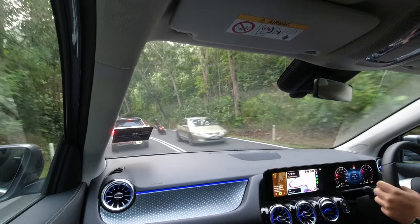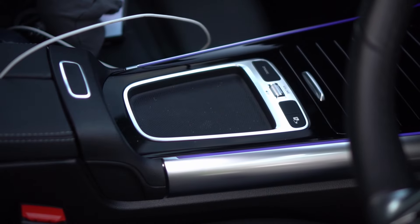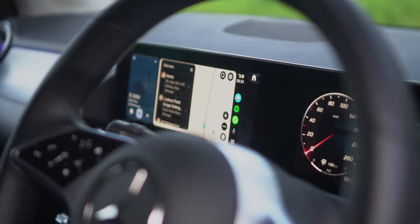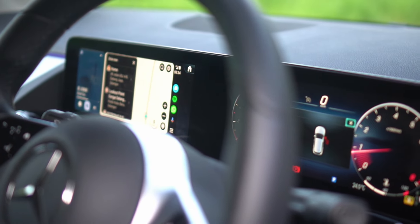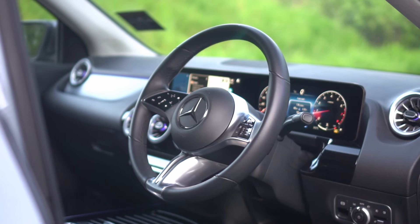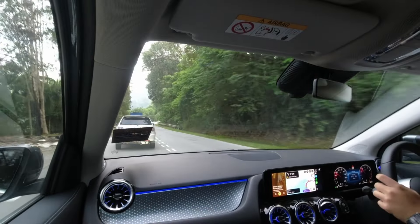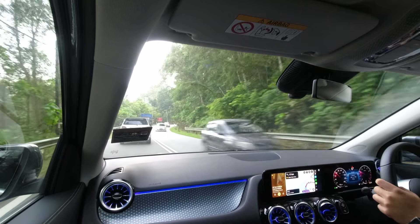With the removal of the touchpad, there are some ripple effects. Along with it, Mercedes-Benz has also eliminated some shortcut buttons, including the skip button, which I find pretty handy. Without it, changing songs now means navigating through the infotainment screen, which can be a bit cumbersome, especially when you're on the move. The new steering wheel design also introduces touch-sensitive buttons. While they bring a futuristic look, they do feel a bit flimsy compared to the physical buttons on the previous model — it's a trade-off between style and functionality.